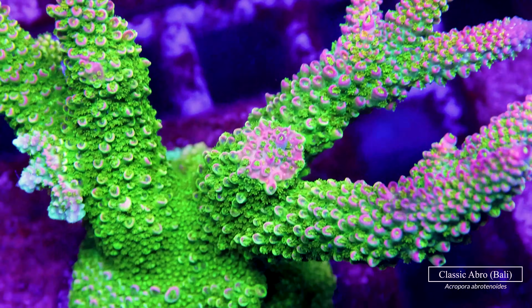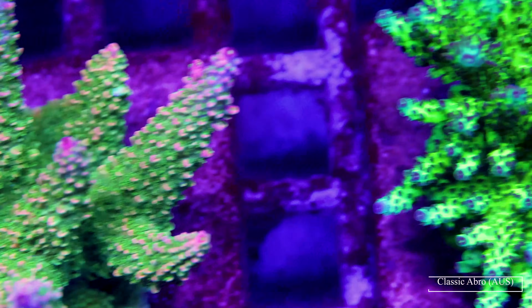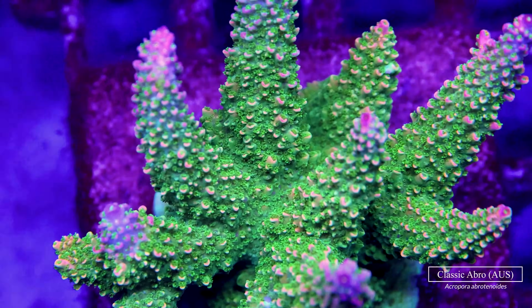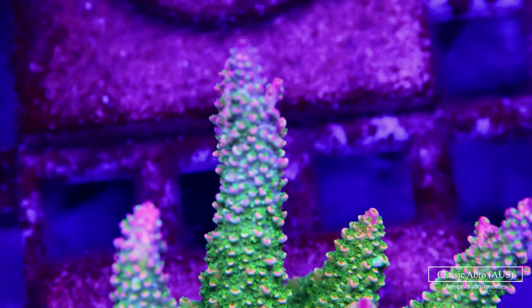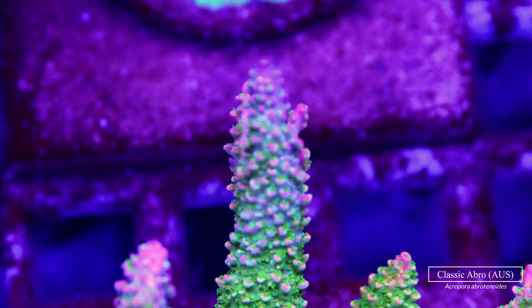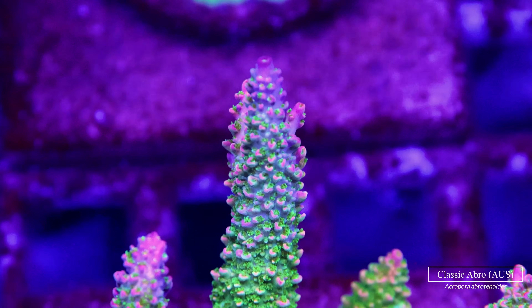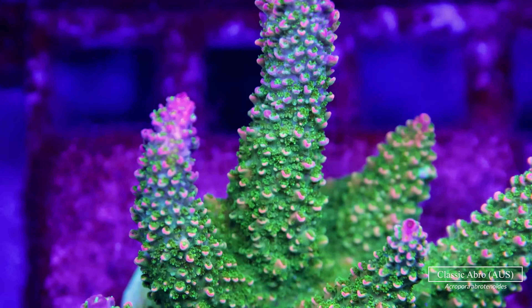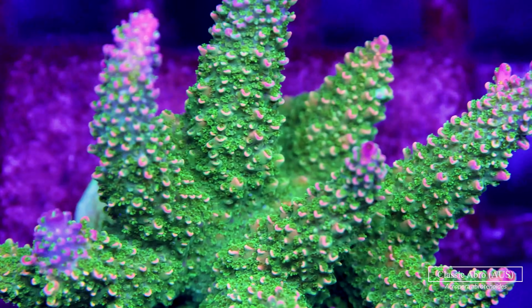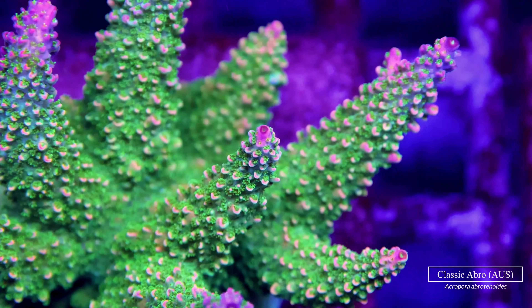This specimen in particular is super neon colored and was sourced from Bali, but one coral over we have the same species from Australia. It's really cool to see them side by side — you can clearly tell it's the same species, but the coralite structure is slightly different and the shade of green and pink varies. It's crazy to see how the Latin name alone is not enough to identify a coral; it really matters where it's from.